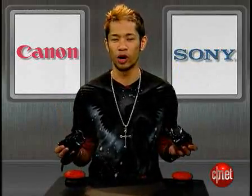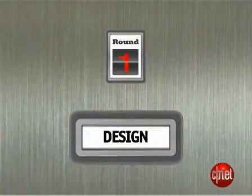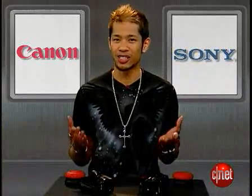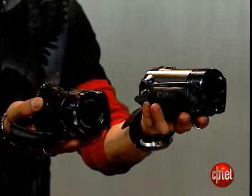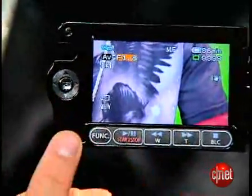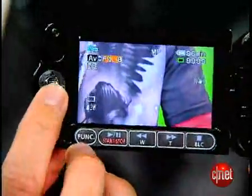Let's get right to it with round one — we're talking design. Both of these cameras feature a sleek and shiny black chassis that are drool-worthy, but when it comes to operation, that's a different story. Canon's HF10 features a joystick-based control on the side of the LCD, and its physical buttons are larger and easier to press.